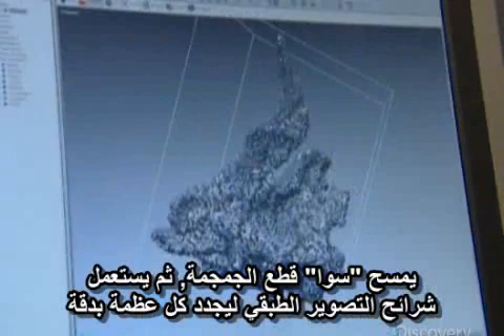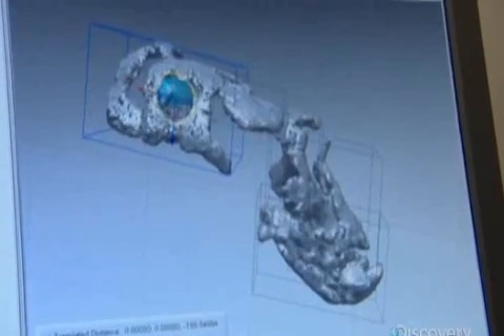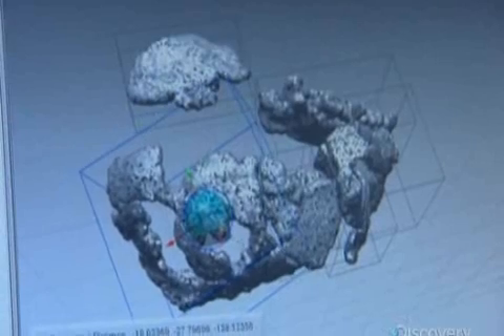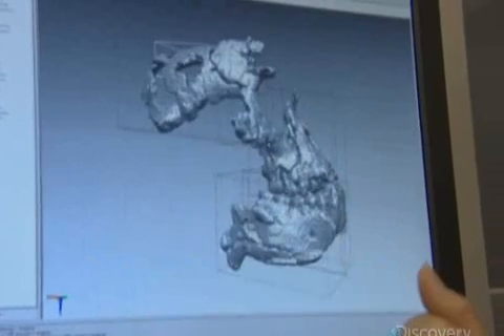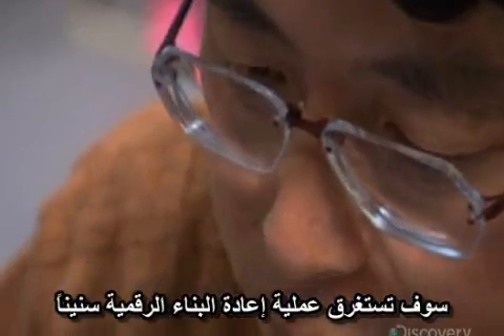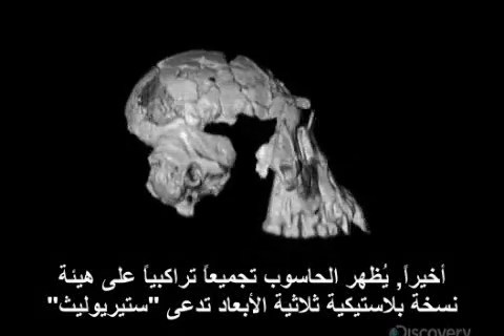Suwa scans the cranial fragments, then uses the CT slices to properly restore each bone. Front teeth are added, and the face of Ardipithecus begins to emerge. The digital reconstruction process would take years. Finally, a composite CT assembly is output from a computer as a 3D plastic version called a stereolith.